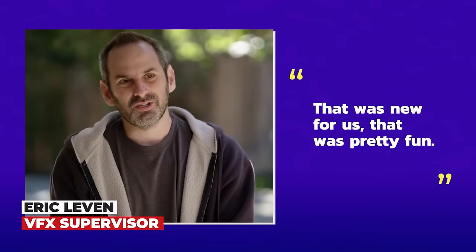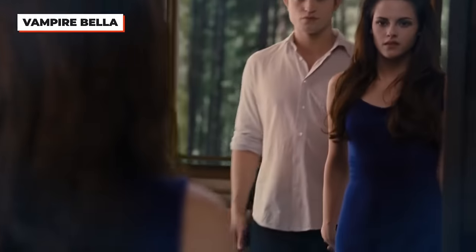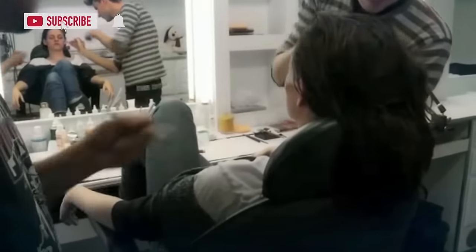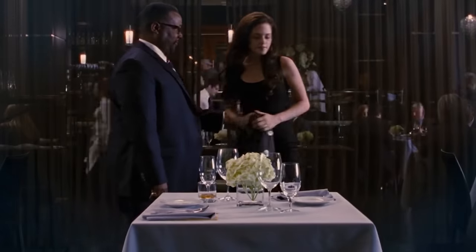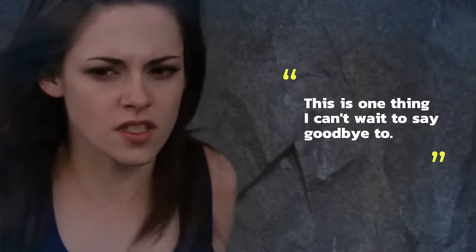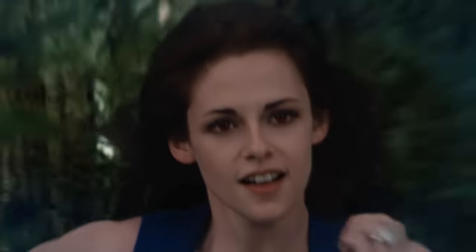Director Bill Condon knew that Bella needed to have a unique vampire look that differentiated her from her mortal look. A big part of the new look had to do with Bella's costume — how she was much more confident and powerful now. Her new look included leather, a black color scheme, more form-fitting clothing, and colored contact lenses, which Stewart hated. Even though it wasn't the most comfortable experience for Stewart, her vampire look showed off a whole new badass side to her character Bella.